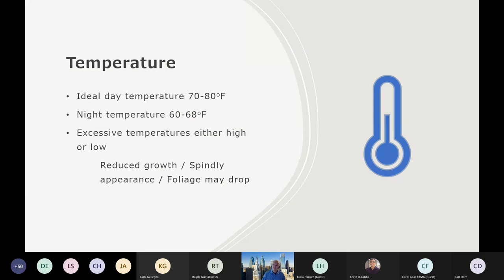Temperature — ideally we want it in that 70 to 80 degree range during the day. I know in the summertime people like to keep their houses very cool, but these plants will adapt. Night temperatures, ideally in that 60 to 68 degree range. If your temperatures are too high or too low, or you get a swing from one to the other, the plant's going to let you know it's not happy. This will occur through reduced growth, stretching or spindly appearance, and the older foliage will usually drop.